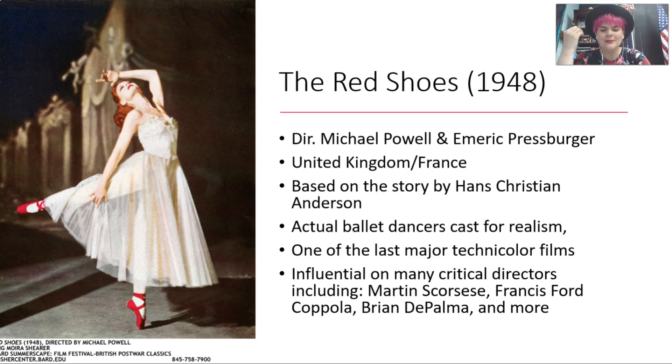We're going to look at one of the last major films to use Technicolor, which is The Red Shoes. This film was produced in 1948, directed by Michael Powell and Emeric Pressburger, who were a really famous filmmaking duo from the United Kingdom at the time. It was shot in Britain and in France, and it's based on Hans Christian Andersen's fairy tale of the same name. The story is basically about a girl who wants this pair of red shoes so badly that she gets them, but then they force her to basically dance until she dies.